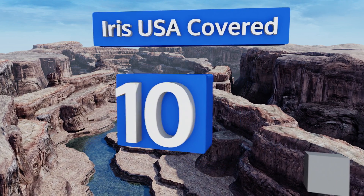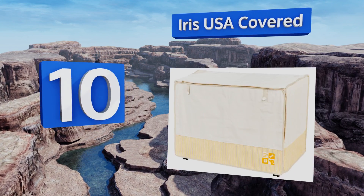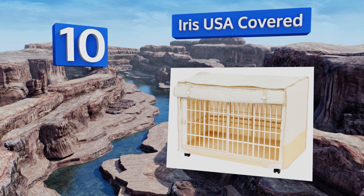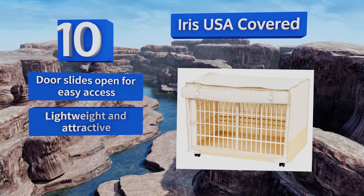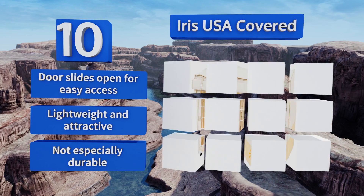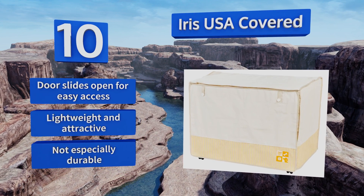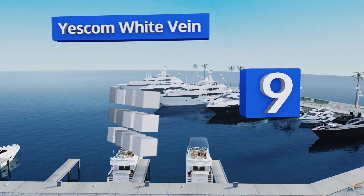Starting off our list at number 10, there's a cloth that goes over the Iris USA covered, making it a great choice for transporting your pet to the vet or to a new apartment. There's not enough room inside to make it a suitable long-term living situation, but it's excellent for short trips. The door slides open for easy access and it's lightweight and attractive, however it's not especially durable.